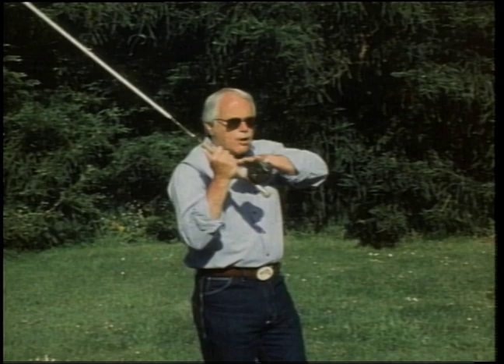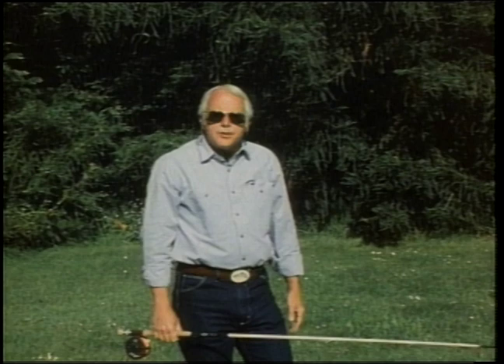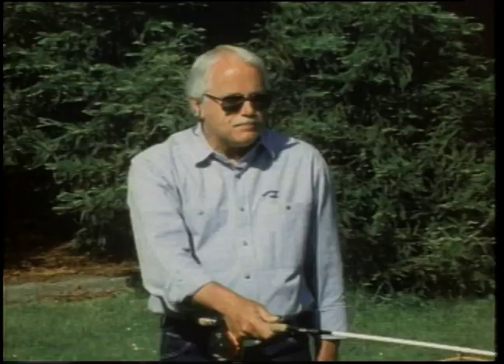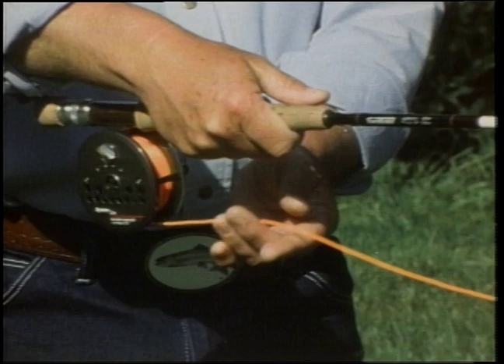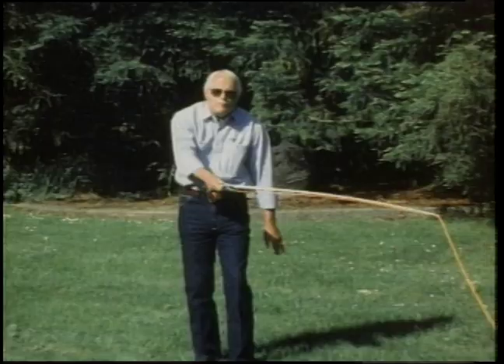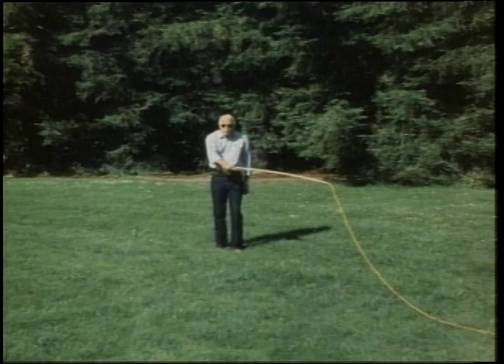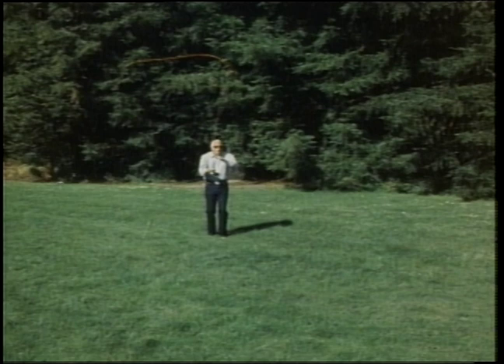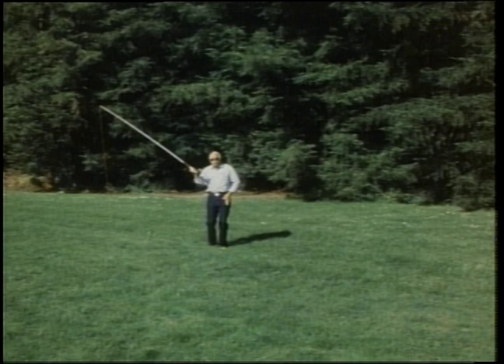Now let's put the rod together, string up the line and do some real casting. Lay about 20 feet of line out in front of you straight in the grass. Get your grip, thumb on top of the cork, loose and relaxed. All you want to do is your basic casting stroke — pull with the arm, when the hand gets next to the ear, flick it, then reverse it back and forth: arm, wrist, arm, wrist. If you have trouble and you're tangling, do half strokes — let it lay in the grass, a back cast and a front cast. Finally you can put it all together. Keep the line airborne, rod tip in a straight line.